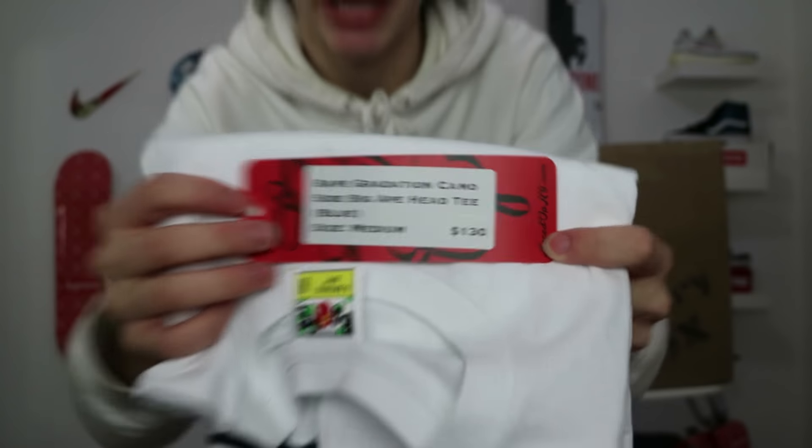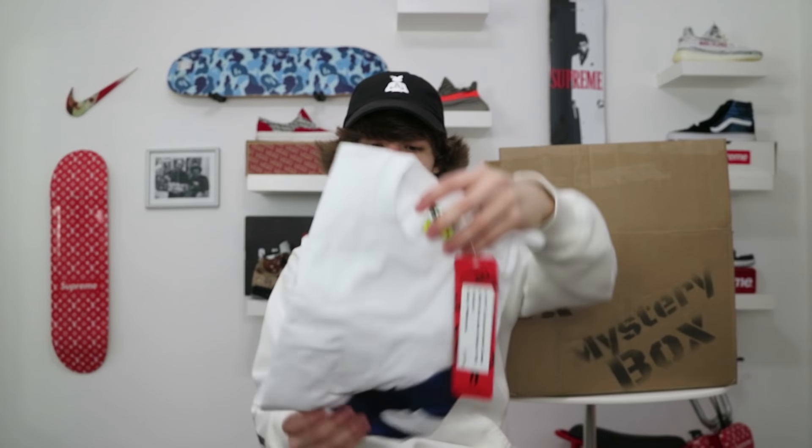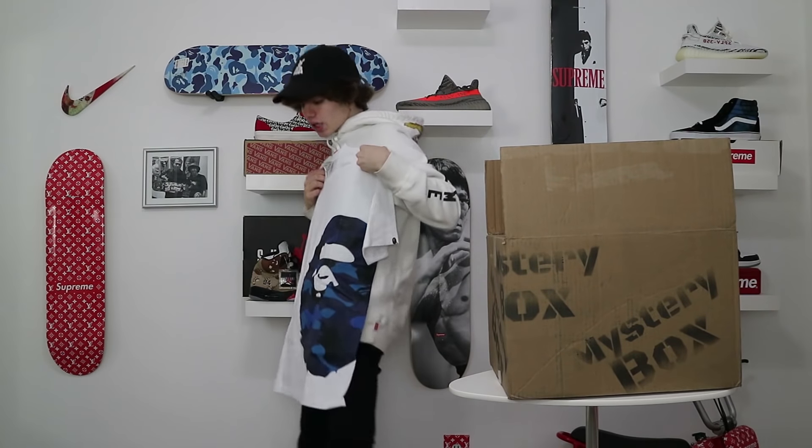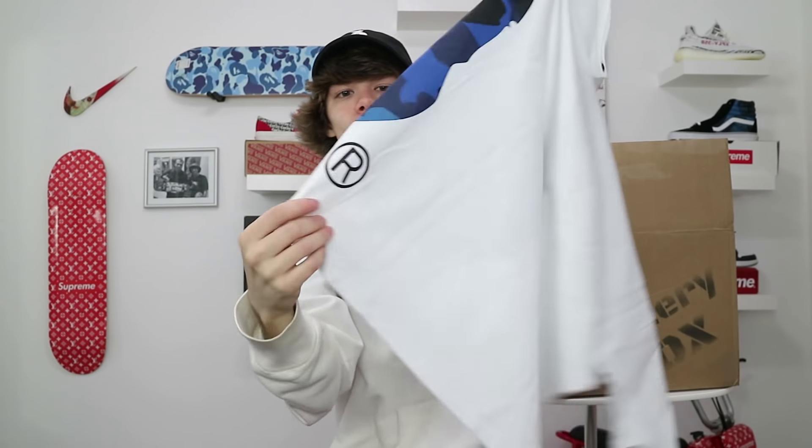Next item! I don't really rock that much Bape — not because I don't like the brand, most Bape stuff is just expensive. This right here is a Bape Gradation tee, size medium, and it's a blue Bape head. That's actually fire — the Bape logo wraps around the side. This shirt goes for $130.